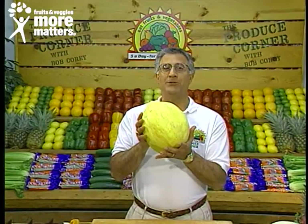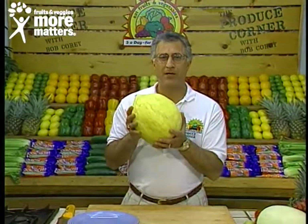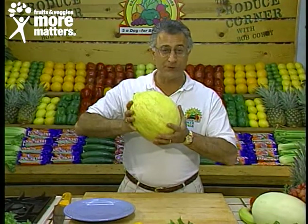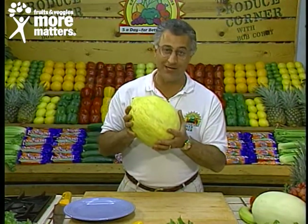Hello again, and welcome back to the Produce Corner. I can't think of a better way to get five servings of fresh fruits and vegetables a day than to jump into the Crenshaw Melon Patch in California.